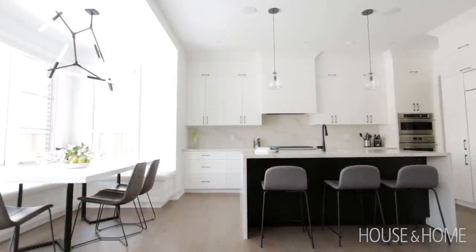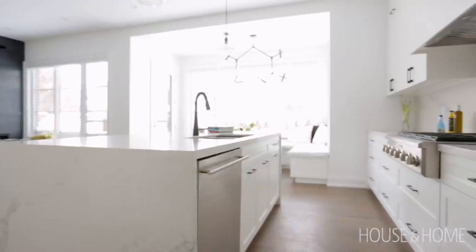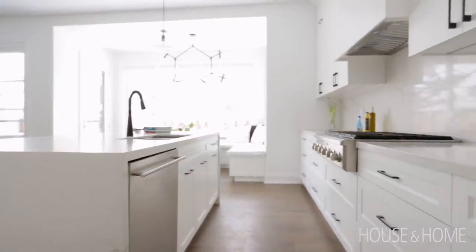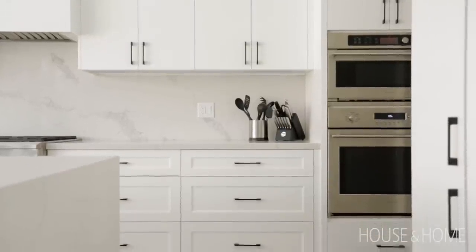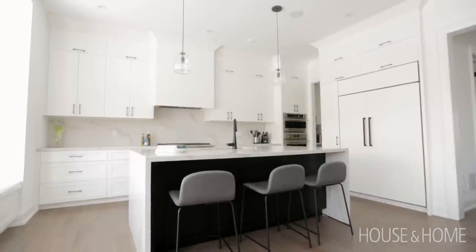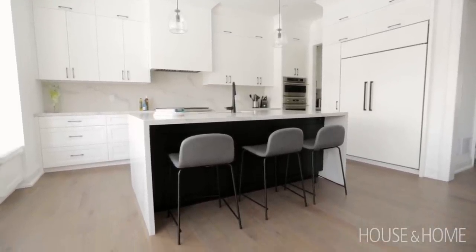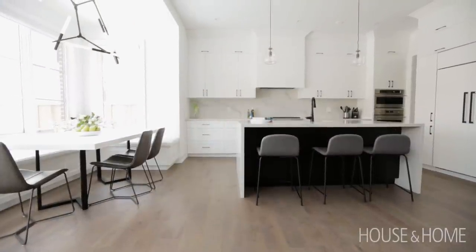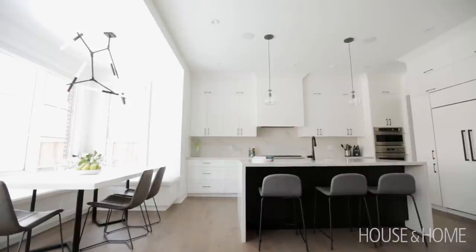Obviously everybody wants an island, and the waterfall countertops are really an addition to the beauty of the space. We also played with different cabinetry — there are slab front doors as well as shaker doors in the kitchen — and we liked that because it lightened the kitchen up a little bit visually on the upper cabinets. We debated having darker elements but it leads out into the backyard, and on a beautiful summer day you'd be able to see their pool.